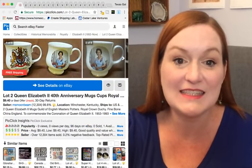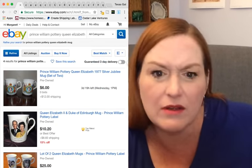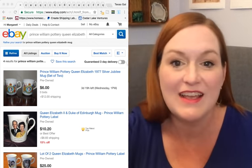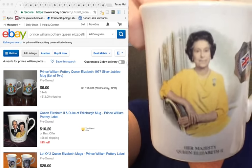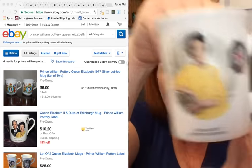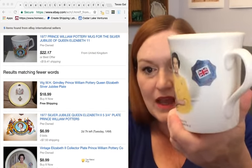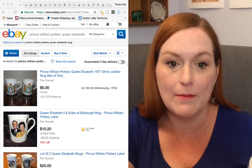Next up is a Prince William Pottery mug — it's got the little emblem on it, it's the Queen, and again it's more ceramic style. She paid $5.50 at the British Isles store. I didn't see this exact mug but I saw the same image on a plate for $8.99. So this is probably one that ends up in the garage sale or gets donated.